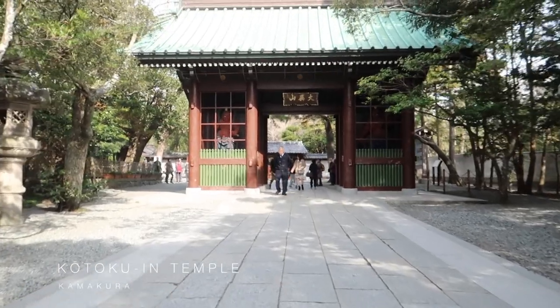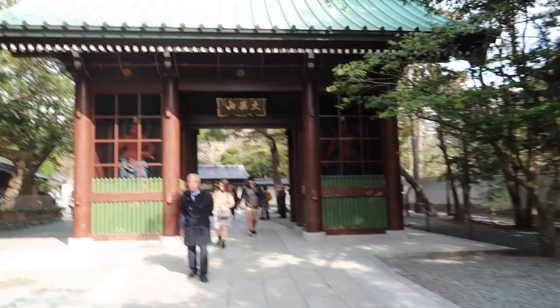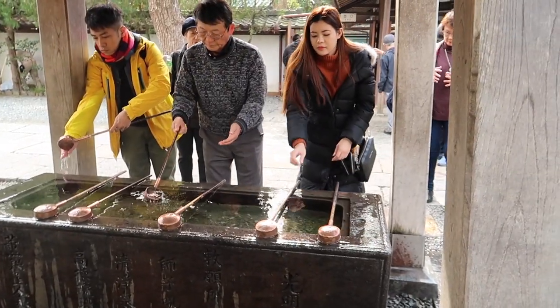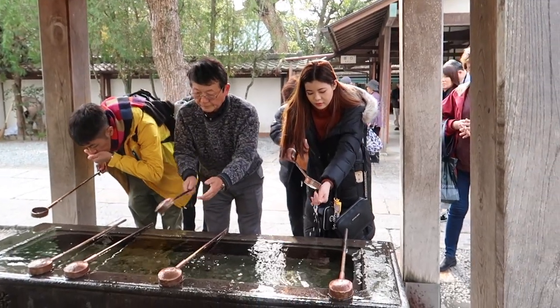Day 3, we went to Kotoko-in Temple, which is located in Kamakura. Passing the entrance, you will see a water station where you can wash your hands, your face, and even your mouth.